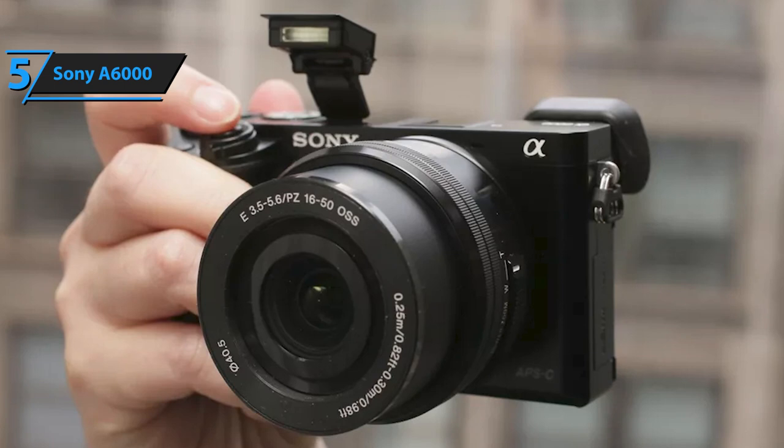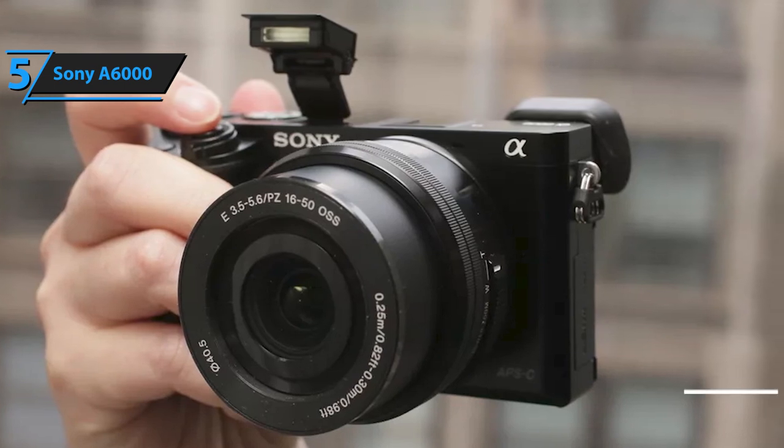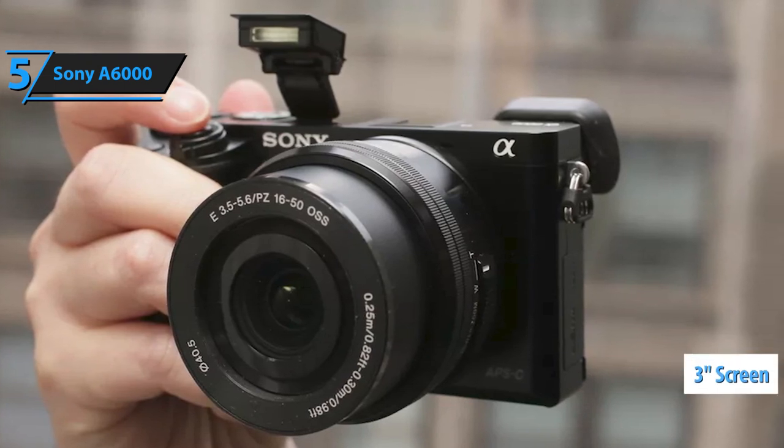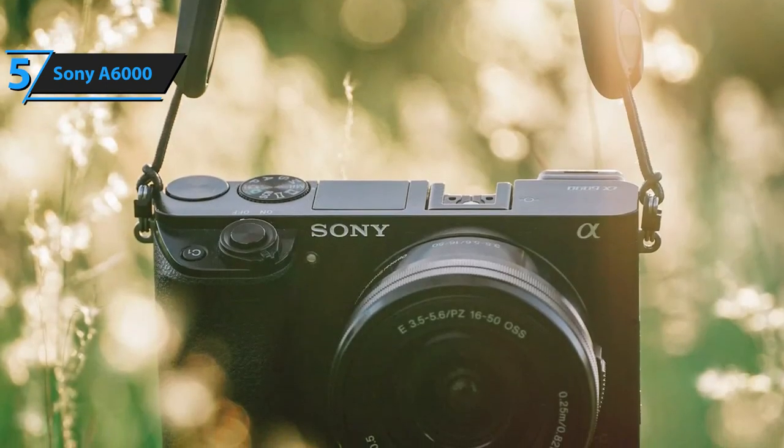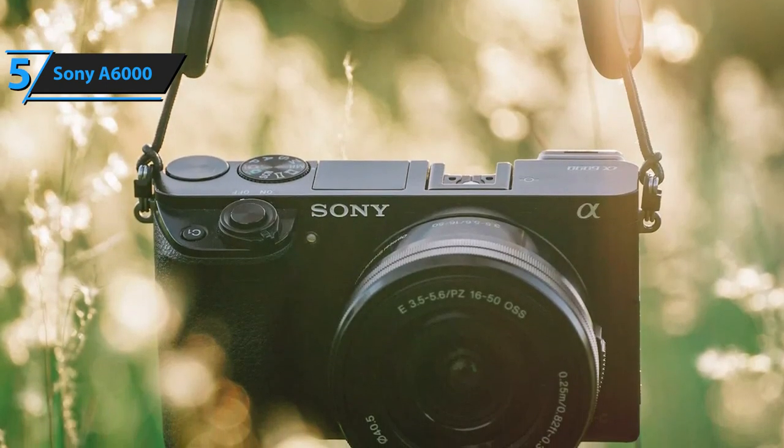In addition to the viewfinder, you can also use a 3-inch screen for framing to achieve interesting angles. The layout and quantity of control buttons are determined by the dimensions and shape of the housing.